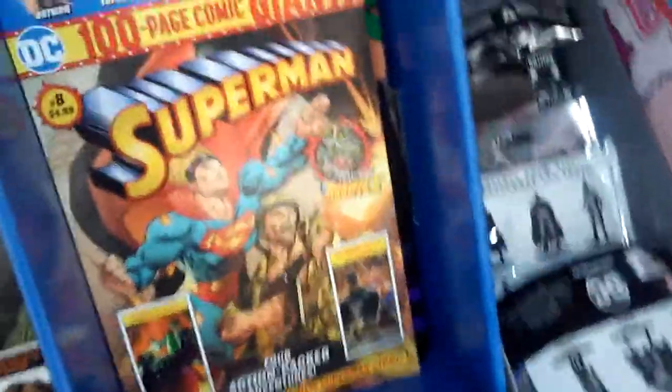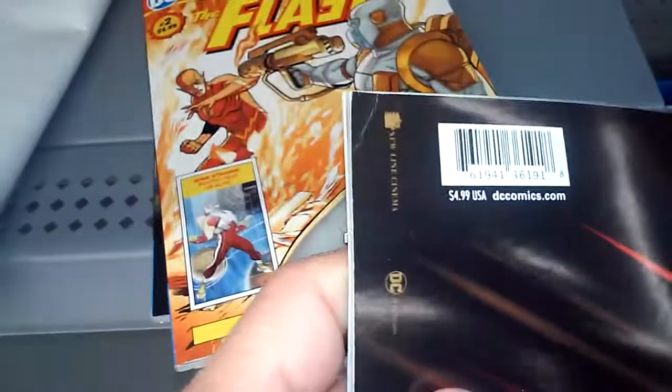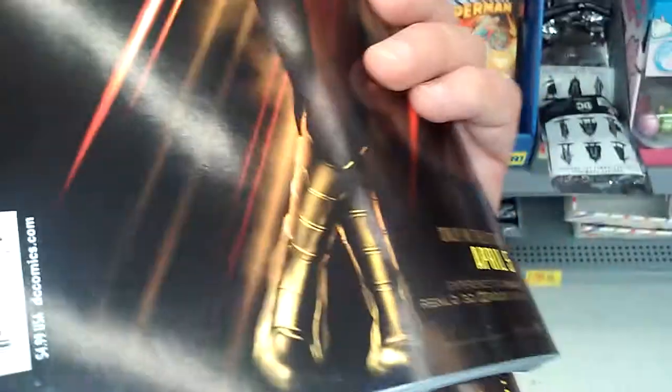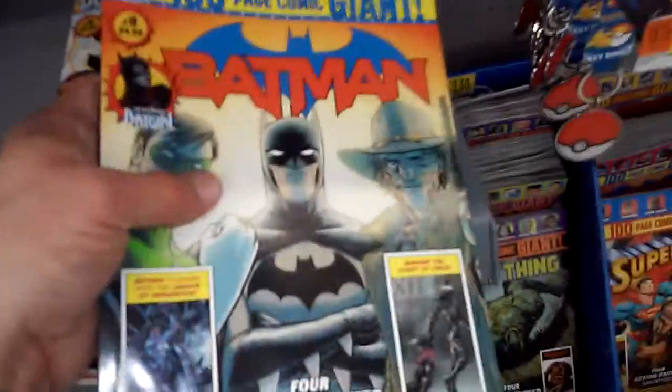They've got them marked down to $2.50. There's some Batman — trying to find the new issue number nine, and issue number two for Swamp Thing and Flash. The thing is they're all bent, so I'm just getting the best copies I can find, but they're really all bent. I guess they're just $2.50 marked down, so I got Batman 9.